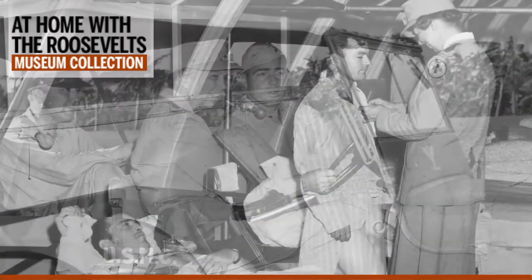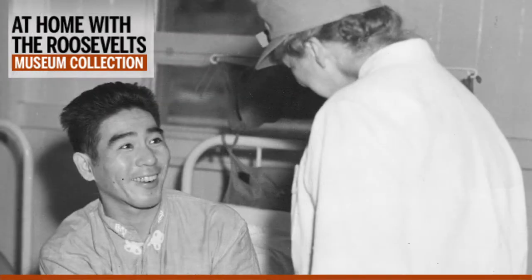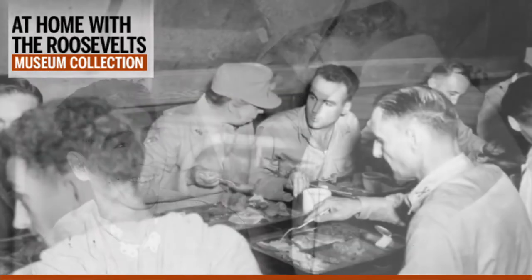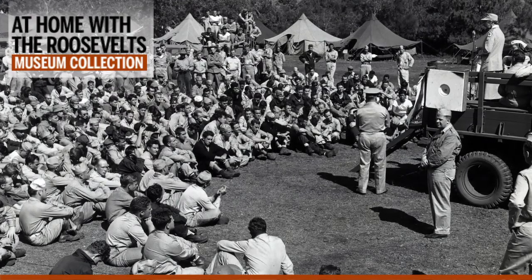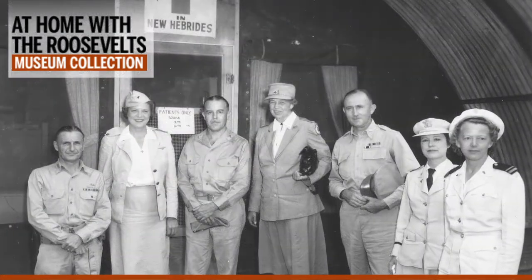She threw herself into her work with her usual tireless manner, spending long days visiting hospitals, recreation centers, and rehabilitation facilities. Her son James had told her to eat with the enlisted men, not just the officers, if she wanted to know what was really happening — and she did. She gave speeches to Army and Navy audiences, toured bases, and after finishing her official duties, sat down each day to write her daily newspaper column. All of this made a deep impression on Admiral Halsey, who completely changed his view of the First Lady. Halsey was especially impressed with Mrs. Roosevelt's visits to hospital wards.